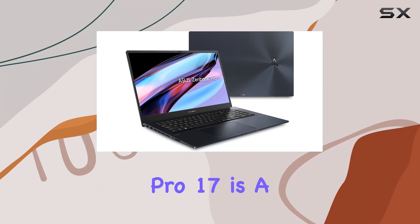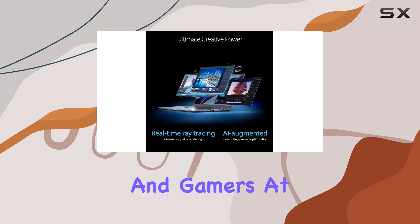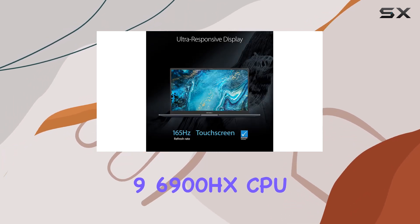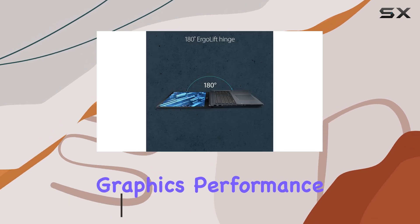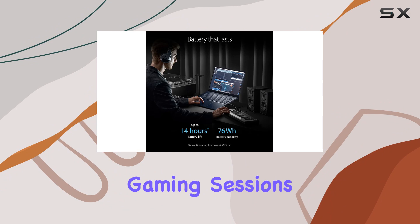The ASUS Zenbook Pro 17 is a powerhouse that bridges the gap between creative professionals and gamers. At the heart of this machine is the AMD Ryzen 9 6900HX CPU, a beast in processing power, coupled with the GeForce RTX 3050 graphics, ensuring smooth graphics performance whether you're editing 4K videos or engaging in high-octane gaming sessions.